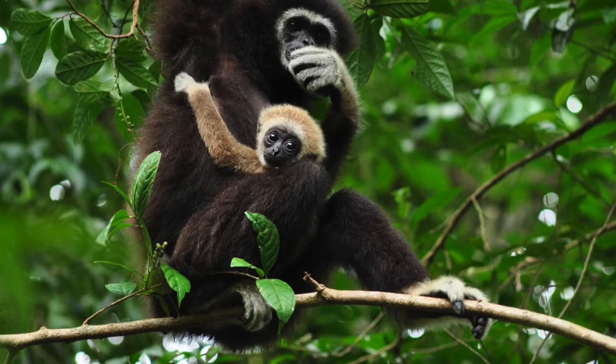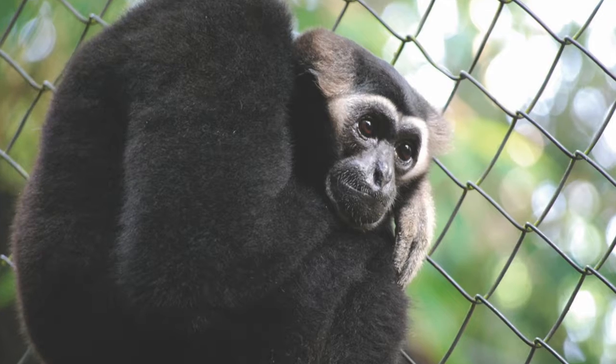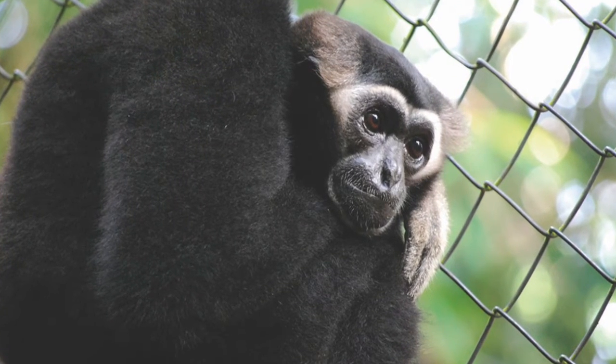There are three other species of gibbon that are native to Thailand. Two of these you would be able to see here at our centre if you come to visit: the pileated gibbon and the agile gibbon.